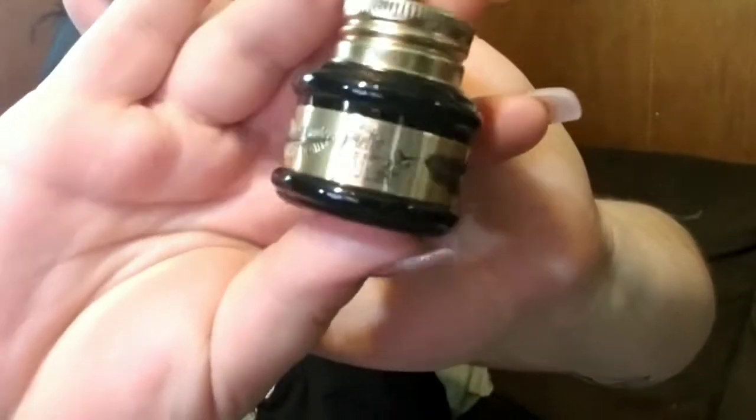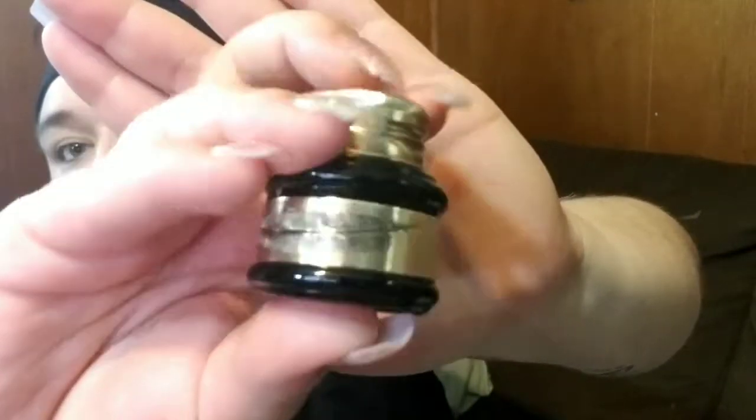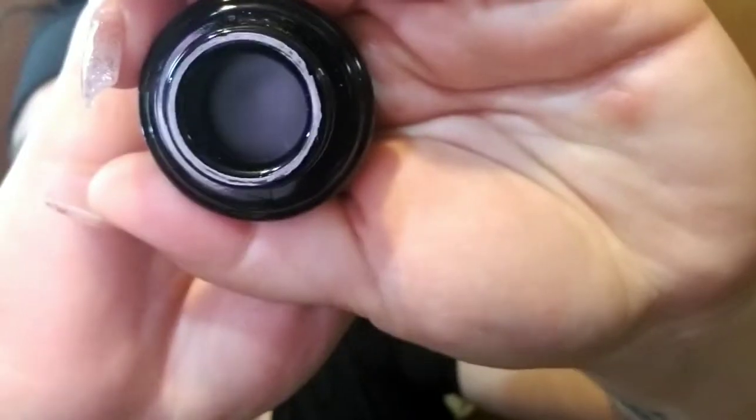Next we've got this from the brand Pretty Vulgar — I think we got something from them before, maybe a lip product. But this is the ink gel eyeliner. It looks really pretty, like an old-timey ink jar, which is really cute. I love the gold and black detail. That is $24. Opening it up — you can't really see inside but there it is; it feels like you get a lot of product.